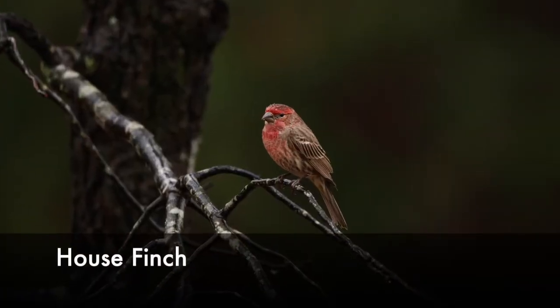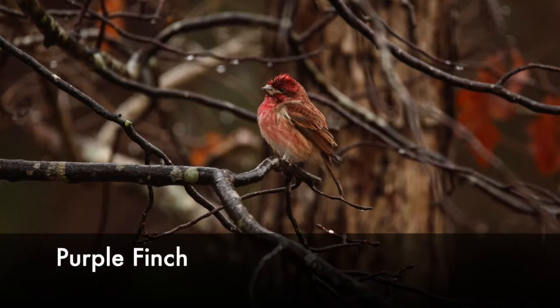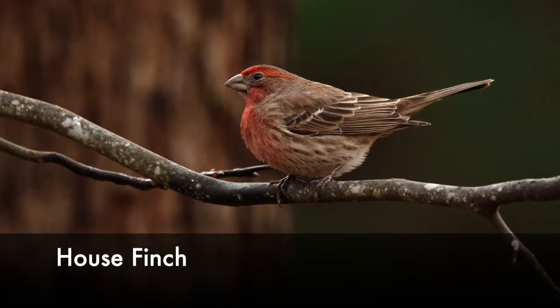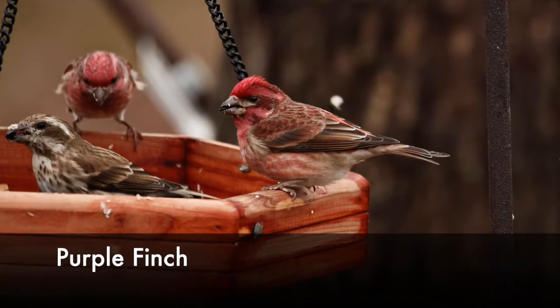House finches tend to have a more slender body with proportionate heads, while the purple finch are slightly larger birds which are stockier with larger heads. Depending on the posture of the bird, its body can take on a different shape, so you may want to observe the creature in various stances to determine the true shape of its body.